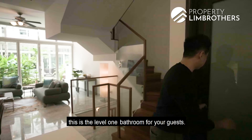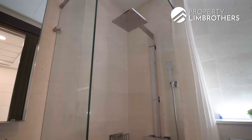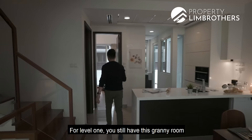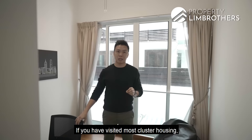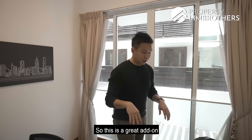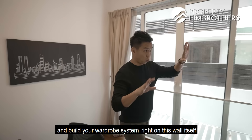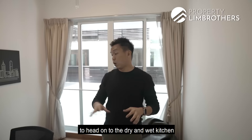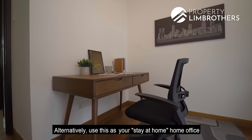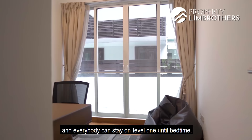Level 1 has a guest bathroom and a granny room. It's not easy to find a granny room in a cluster house on level 1 itself. If your parents are living with you, this is a great room — you can fit a queen size bed and build a wardrobe on the wall. It's easy access to the kitchen. Alternatively, use it as a home office or kids' study room, so everyone stays on level 1 until bedtime.